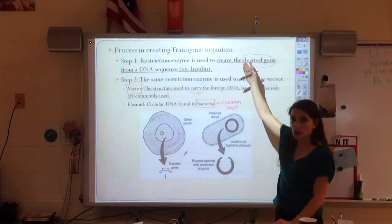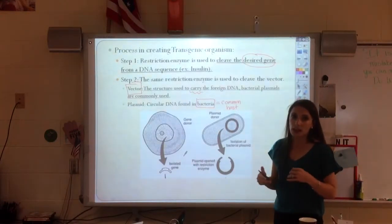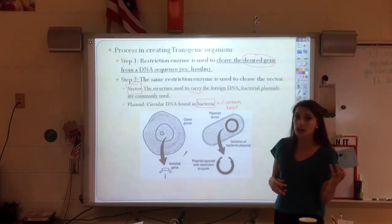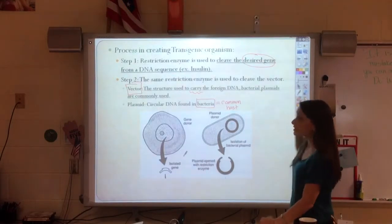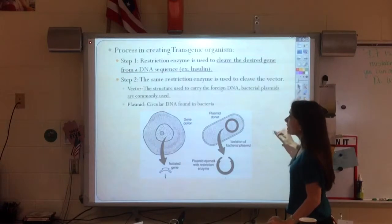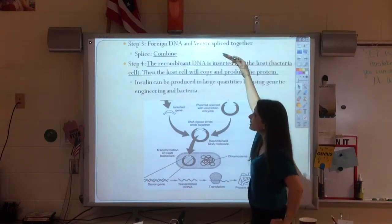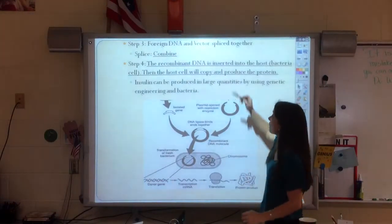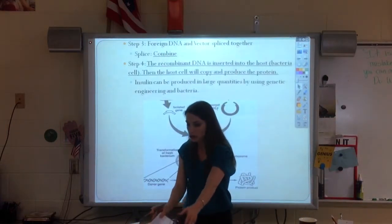If I want to create a transgenic organism — maybe it's a gene therapy human, maybe it's a plant that is drought resistant, maybe it's another organism that is resistant to HIV — in theory we could do any sort of genetic engineering. But the steps will always be the same: find the gene and cut it out, put it into a vector, and then put that vector into the host. I need to splice the foreign DNA and the vector together. How do I get them to stick together? If I cut them with the same restriction enzyme, then this process will actually work.